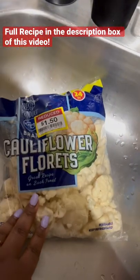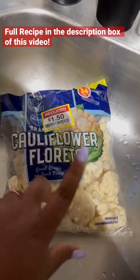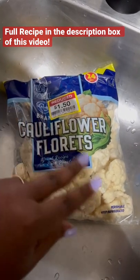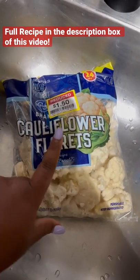I'm about to try this recipe that I saw online where you slightly boil them and then you batter them up with flour and seasoning and fry them.